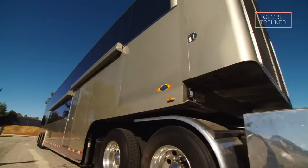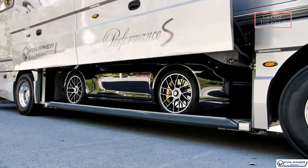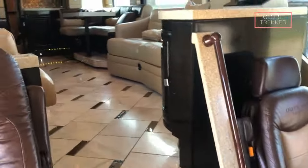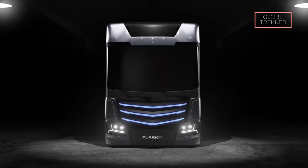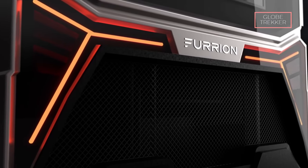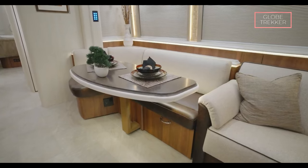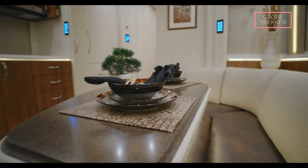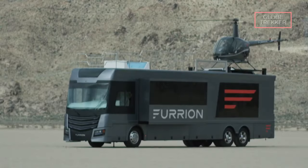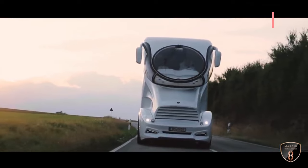Exploring the world of the most expensive and luxurious motorhomes has been a journey into opulence and innovation — from the sleek ELEM Palazzo Superior to the Prevost H3-45 VIP, from the cutting-edge Furion Elysium to the handcrafted Marathon Coach. Each vehicle represents a unique blend of comfort, technology, and extravagance. Which of these luxurious motorhomes resonated with you the most? Share your thoughts in the comments, and don't forget to like, subscribe, and stay tuned for more explorations into the world of luxury and innovation on the open road.